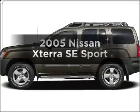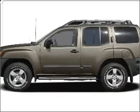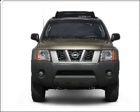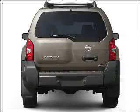Get noticed in this 2005 Nissan Xterra. This is the set of wheels you've been looking for, with a reliable 6-cylinder engine connected to a smooth-shifting automatic transmission.